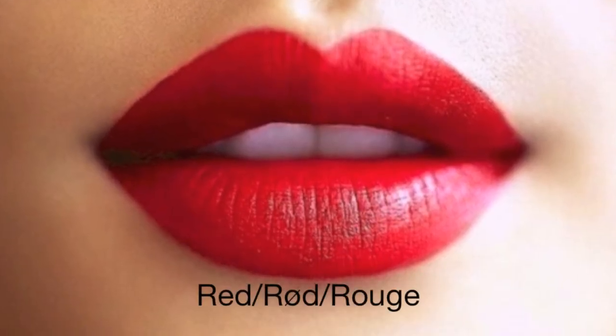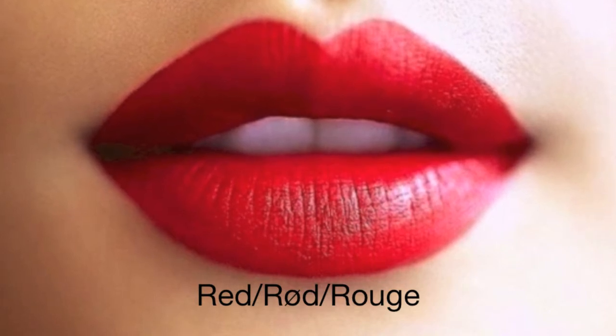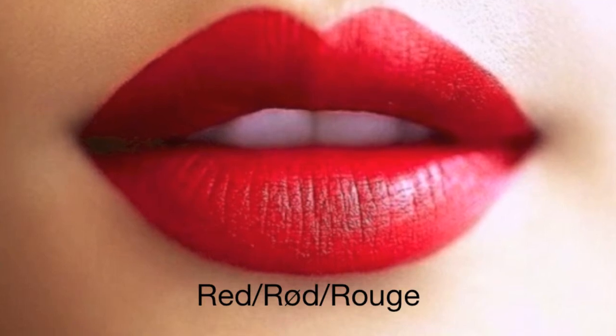This is the color red. In Norway, we pronounce red like ærød. We spell red ær, æ, æ, æ. Try it! Ærød.